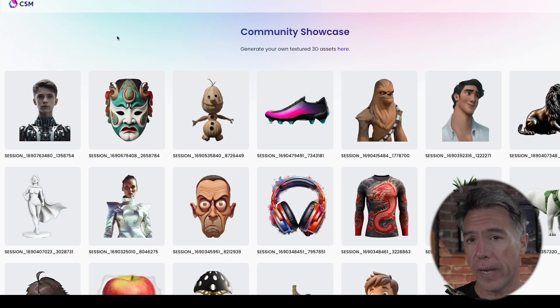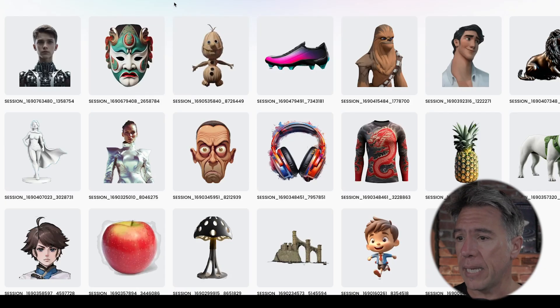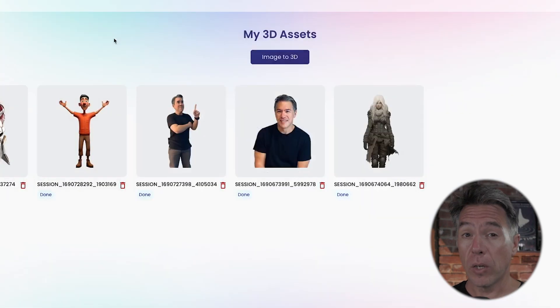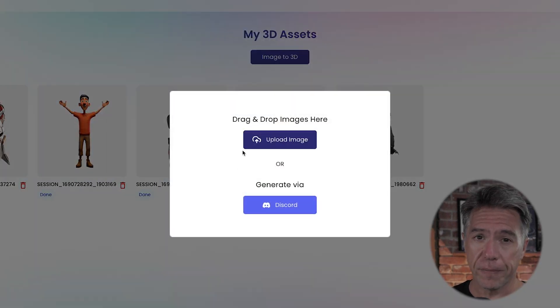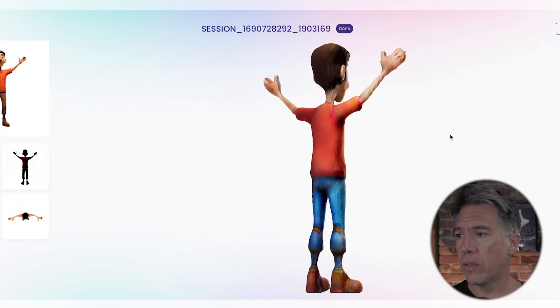First up we have CSM — you can find that link below — which is an image-to-3D generator. It's pretty remarkable; you can take any still image and turn it into a 3D model. It's also super simple to use: you just hit image-to-3D, upload an image, and you're off. As a quick test, I generated this guy in MidJourney and then ran him through CSM, and indeed we now have a 3D figure.